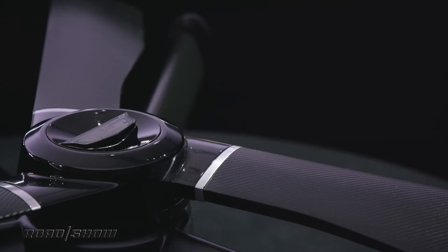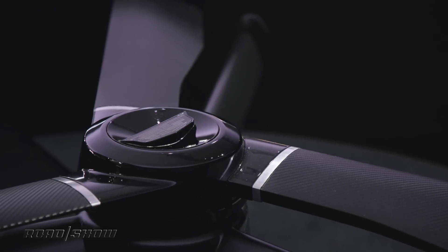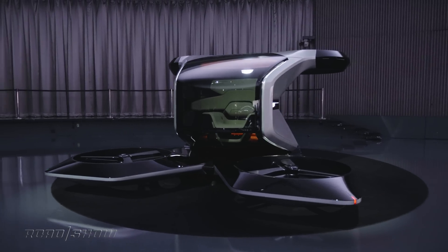Now, autonomous air taxis seem like kind of a crazy idea, an impossibility at this point, but I would absolutely love one of these things, and I know a lot of you out there would as well. So, fingers crossed, these things get built sooner than later.